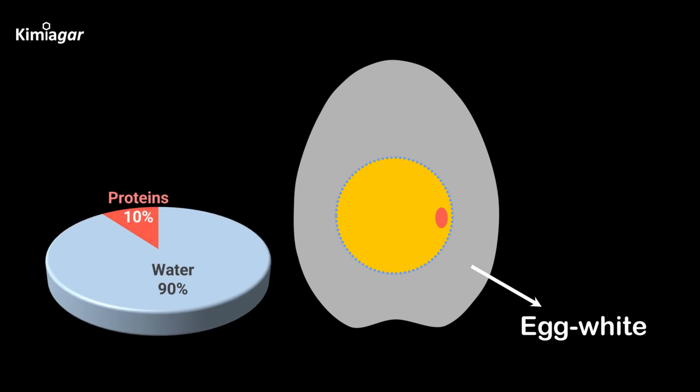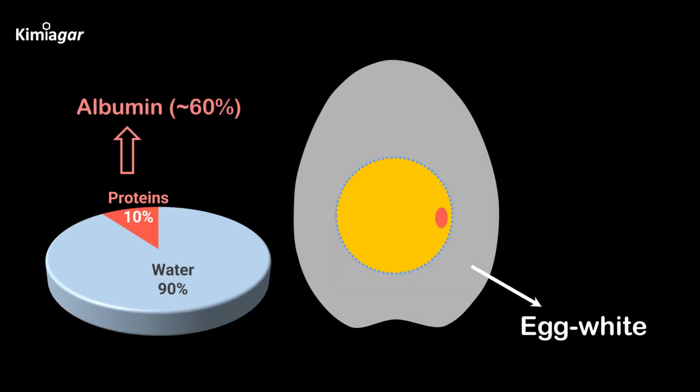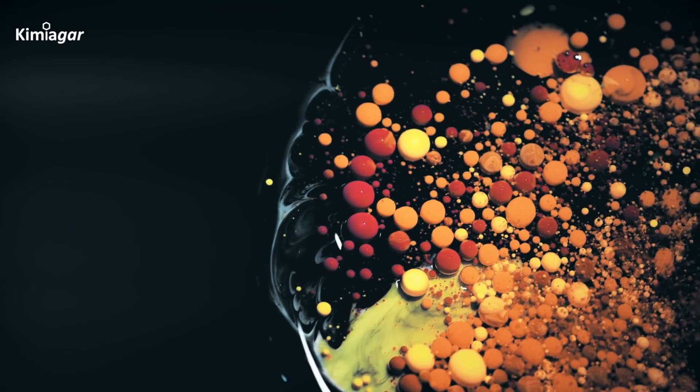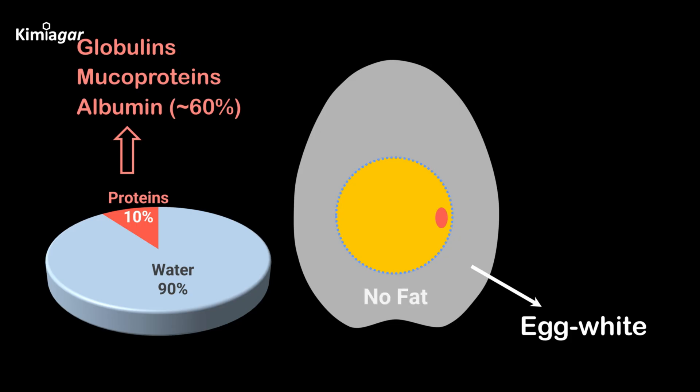Speaking of egg white, it's 90% water and 10% proteins. The most abundant protein, albumin, makes up about 60% of the total egg white proteins, alongside mucoproteins and globulins. Unlike the fatty yolk, the egg white contains almost no fat and less than one percent carbohydrates.